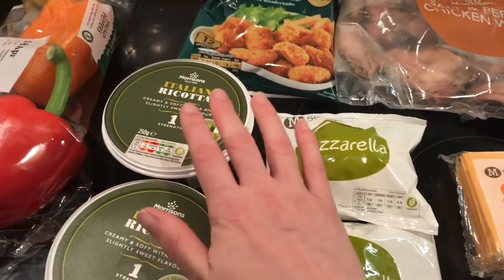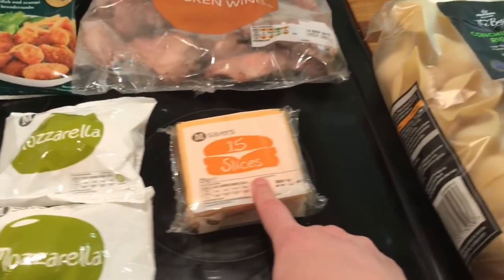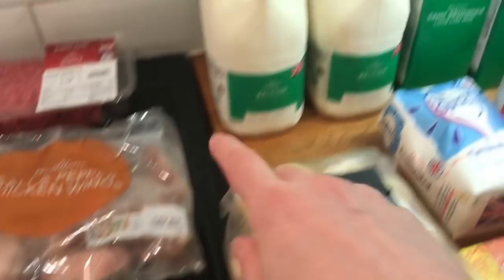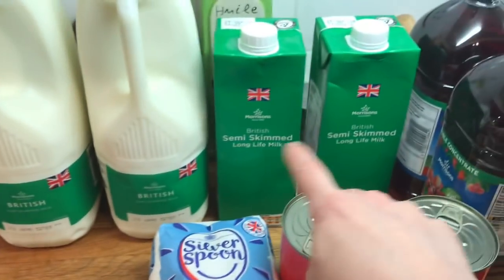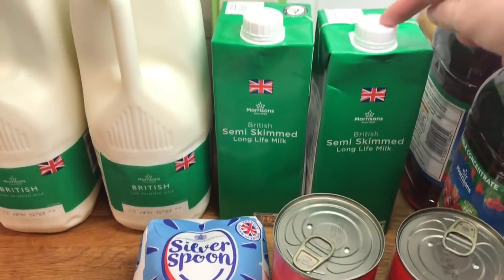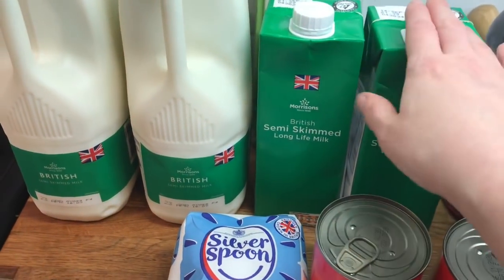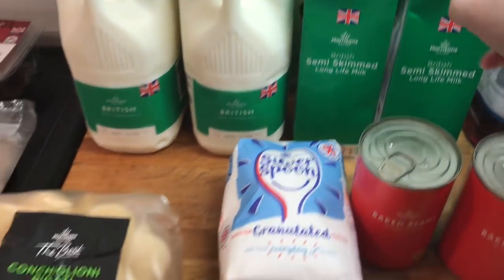Did I mention the ricotta? This is for the stuffed shells, as well as the mozzarella. Some cheese slices — the boys like that. Two lots of milk, and then I also picked up some long life semi-skimmed milk, because it's really handy to have in the cupboards when you run out of milk. At least you've got something to have a cup of coffee with.